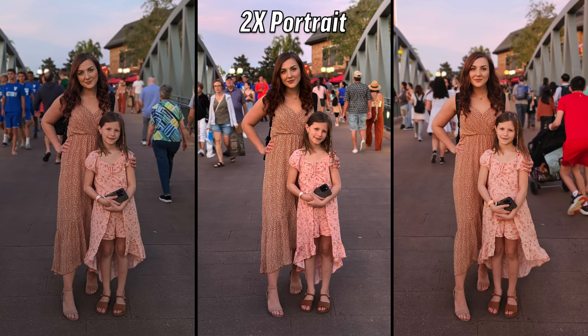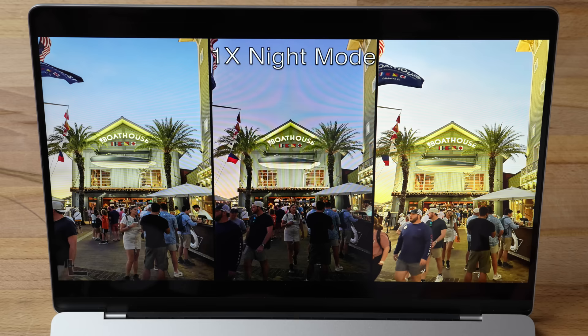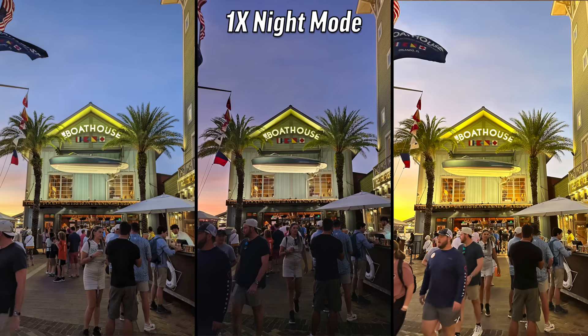2x portrait: I don't like the left — something about their skin and hair looks artifacty. On the right they look a little blown out with loss of detail. The center is the most balanced — I like the highlight roll-off and the sharp detail. That's the iPhone again.